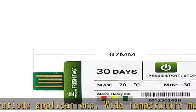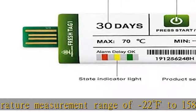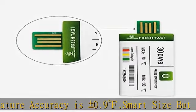Factory provides exclusive model customization service. Widely used as a single-use USB temperature data logger and recorder, the Fresh Tag 1 covers a wide range of cold chain shipping including pharmaceuticals, frozen food, fresh food, vegetables, fish, cold storage, and more.